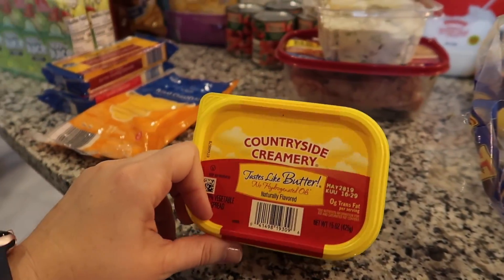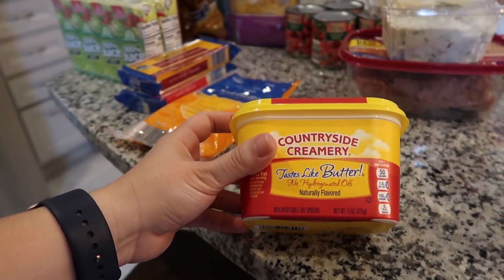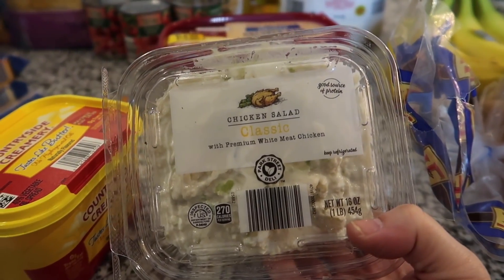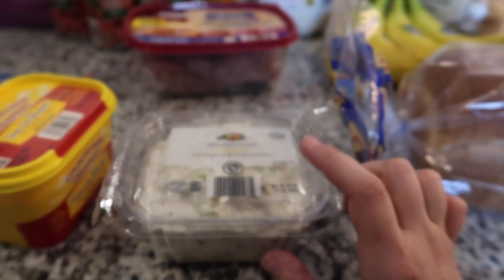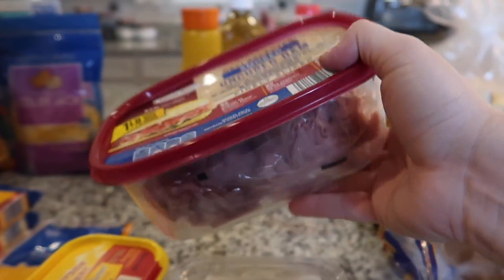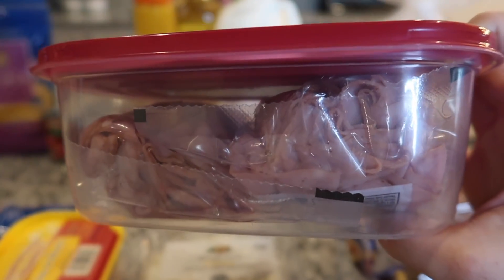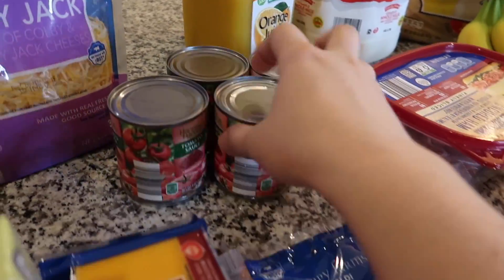I picked up some butter — this is my first time trying this one. I've been hooked on the 'I Can't Believe It's Not Butter' from Walmart, but since I didn't go there I grabbed this version, which is supposed to be similar. I also grabbed a chicken salad — the classic flavor — to have with crackers as a snack. And I picked up a big container of smoked ham that comes in two individually wrapped bags, so it doesn't go bad as fast.